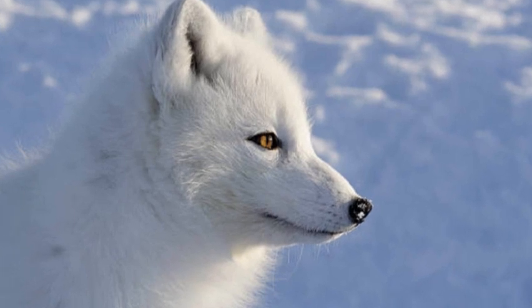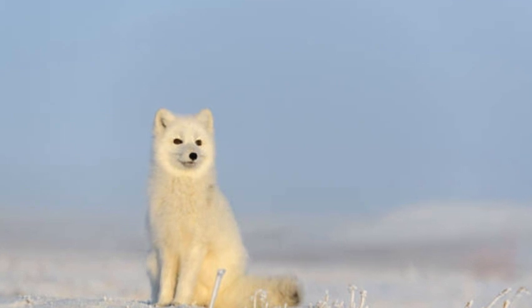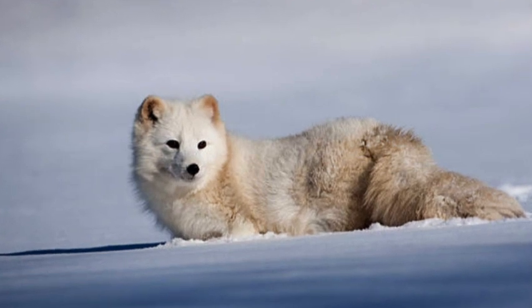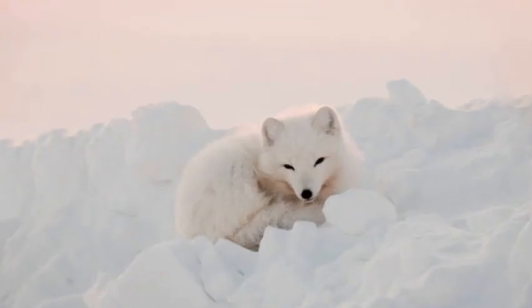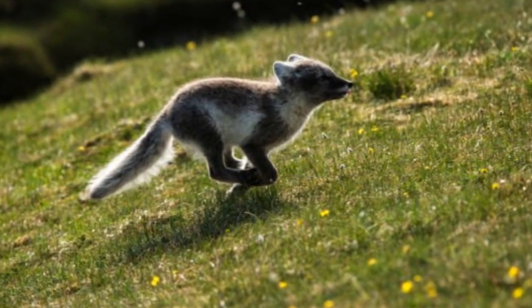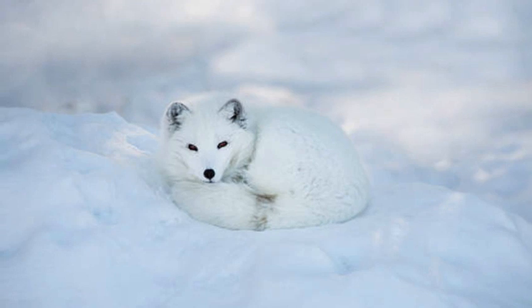Habitat and range. Arctic foxes are highly adapted to living in cold environments and are commonly found throughout the Arctic Circle. They are well distributed across the northern regions of North America, Greenland, Iceland, Northern Europe, and Russia. Their habitats can vary from coastal areas and tundra to inland areas near cliffs and mountains.